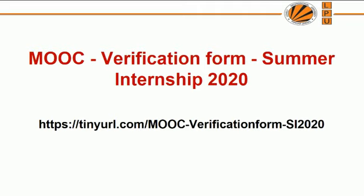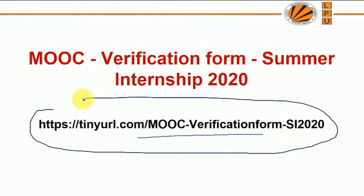Once you find the MOOC as per the guidelines and your specialization area, you are required to fill the tinyURL form for MOOC verification under Summer Internship 2020. Until and unless your MOOC is verified by the placement team, please do not make the payment. Find the MOOC first, fill in your details in the link, the placement team will verify it, and once they confirm you can proceed, only then make the payment.